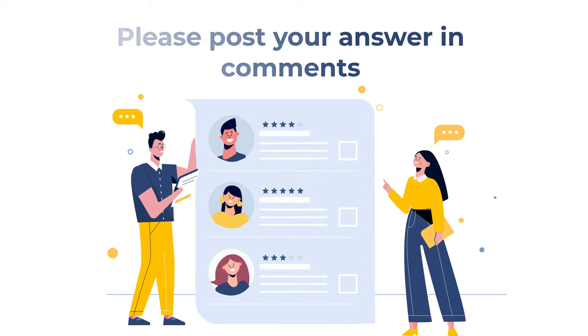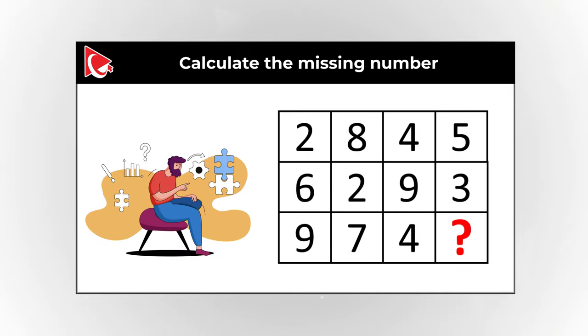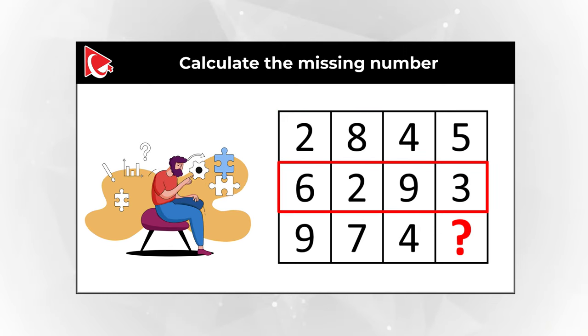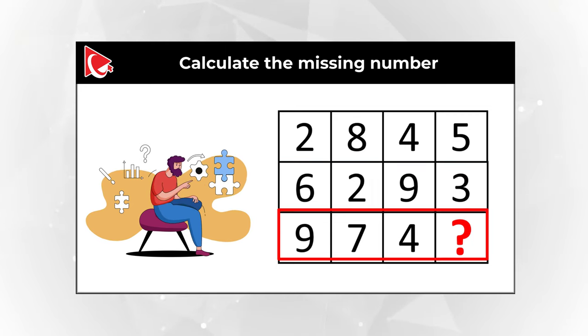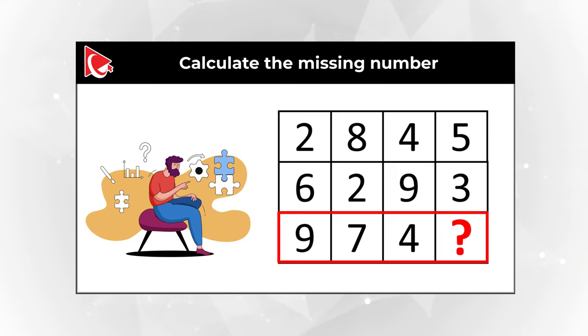Thanks for participating and good luck! Here is one of my favorite questions, which validates if you can think out of the box. You are presented with a rectangle which contains 3 rows. First row has numbers 2, 8, 4, and 5. Second row has numbers 6, 2, 9, and 3. And the third row has numbers 9, 7, 4, and then the fourth number is missing. Can you calculate it? You are presented with 4 choices: Choice A: 7, Choice B: 8, Choice C: 9, and Choice D: 12.